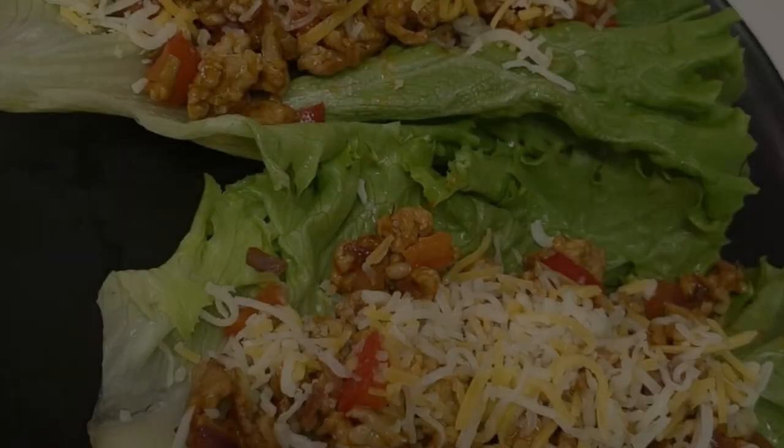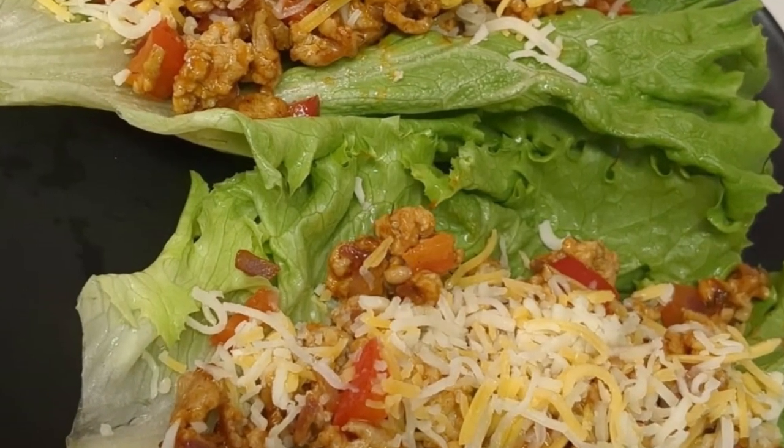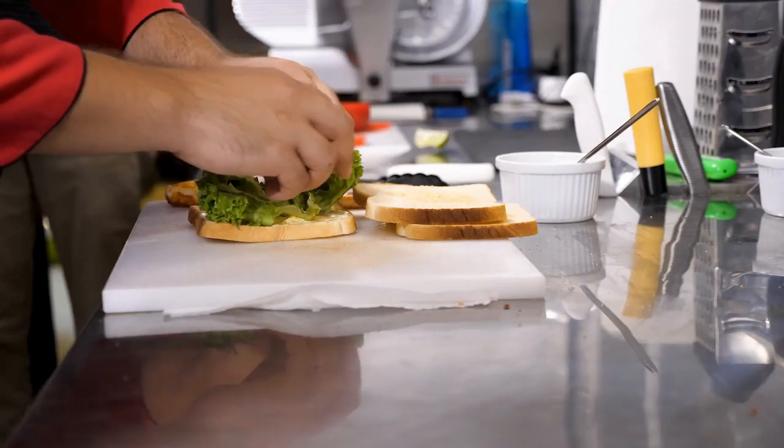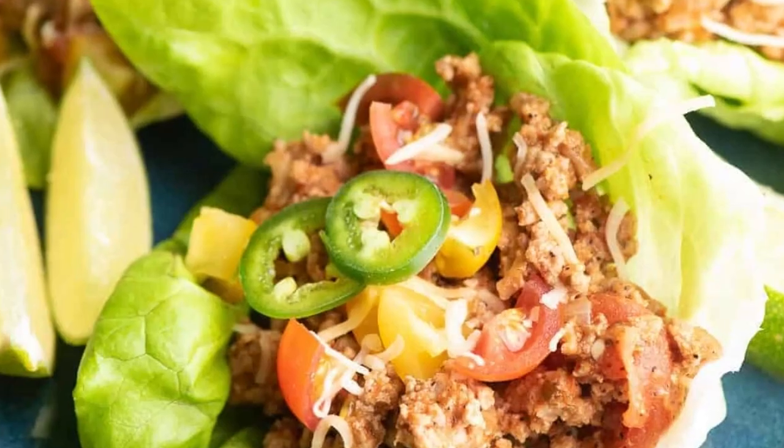With its versatility, you can easily personalize this recipe by adjusting the spice levels or adding your favorite vegetables. These turkey taco lettuce wraps are a delicious, light, and customizable option that will leave you satisfied and nourished after a busy day.